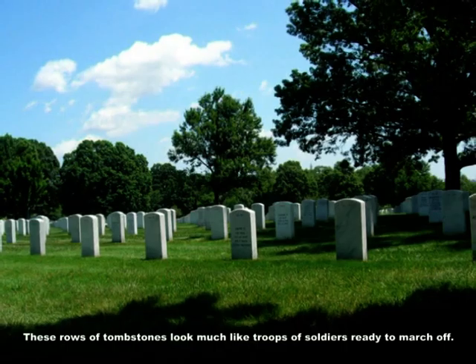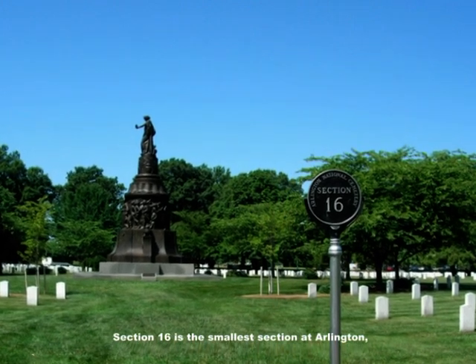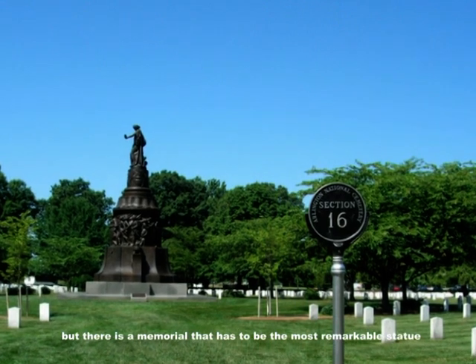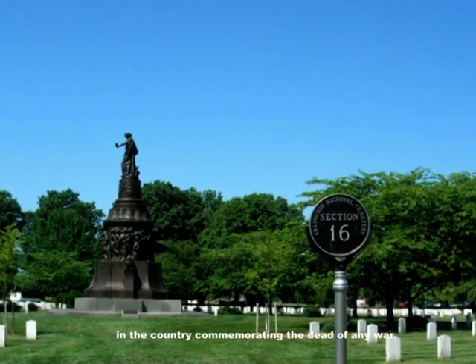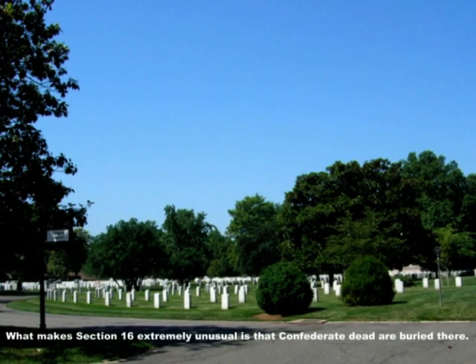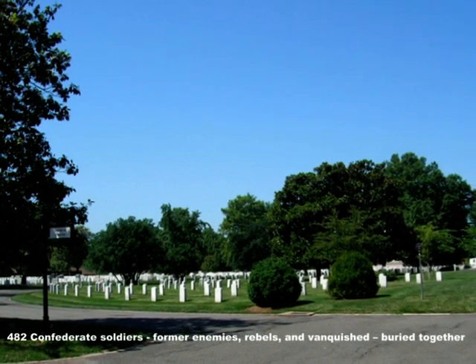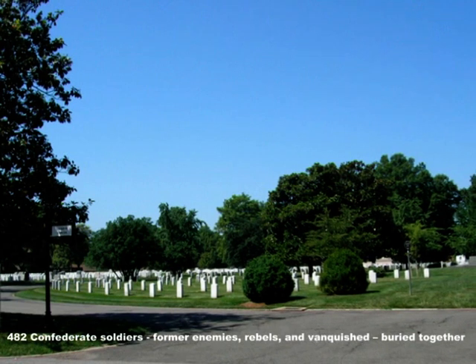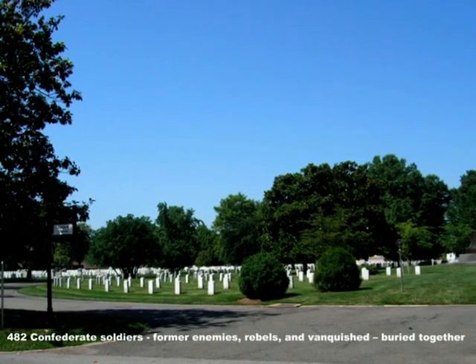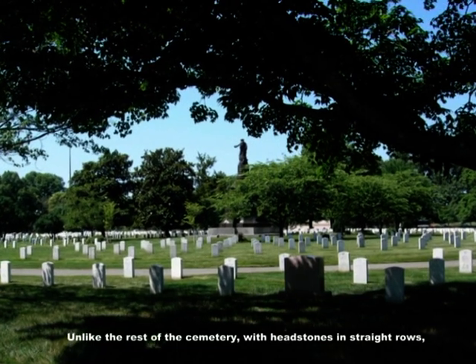Section 16 is the smallest section at Arlington, but there is a memorial that has to be the most remarkable statue in the country commemorating the dead of any war. What makes section 16 extremely unusual is that Confederate dead are buried there — 482 Confederate soldiers, former enemies, rebels, and vanquished, buried together with 400,000 Union soldiers. National heroes all share the same cemetery.